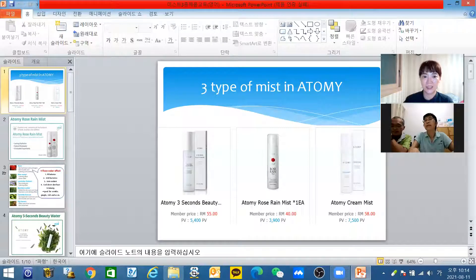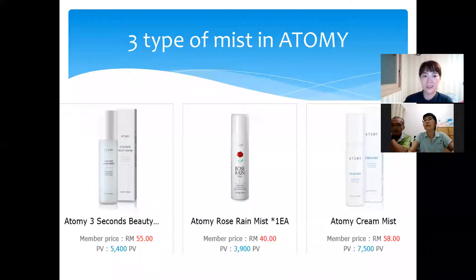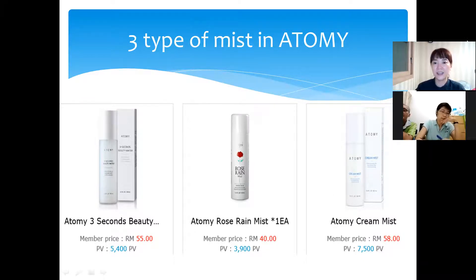Atomi has three types of mists: Three Second Beauty Water at 55 ringgit, Rose Rain Mist at 40 ringgit, and Cream Mist at 58 ringgit.